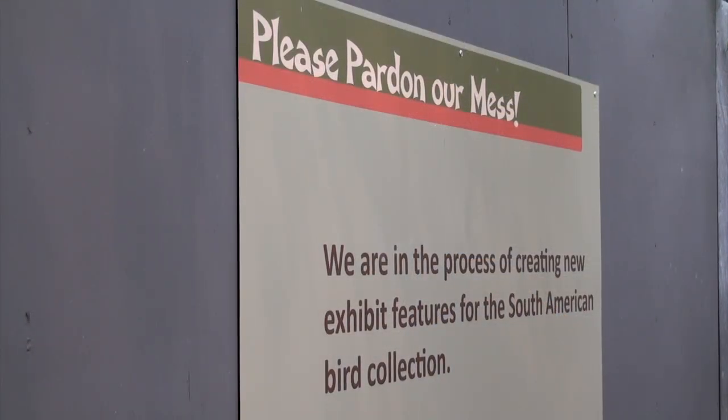My name is Jim Biesinger and I'm an exhibit designer. This is going to be the new South American bird exhibit here at the zoo. This is before we started renovating it, part of the original construction here in the tropics.